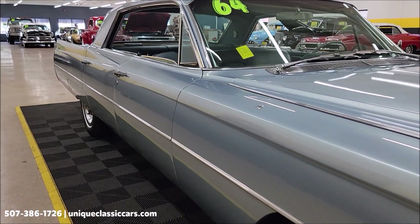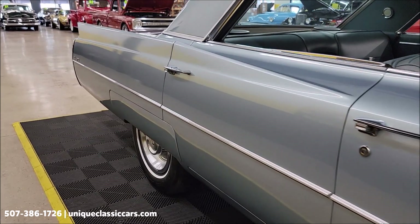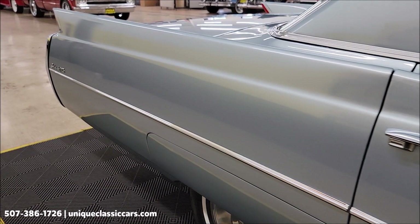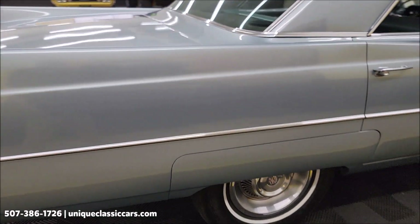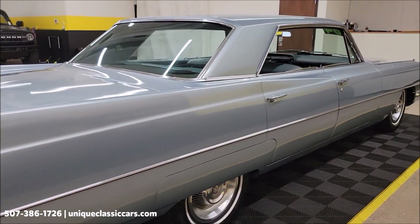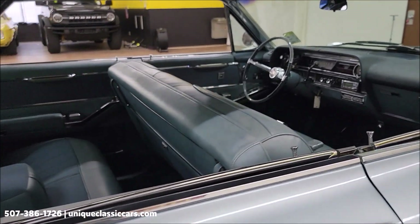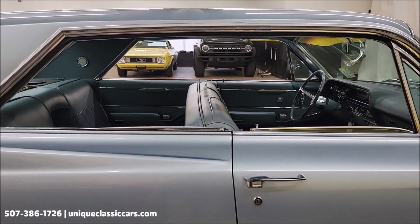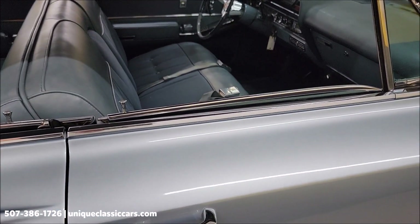Then look at these long panels — fender skirts, classic Cadillac wheel covers with the white wall radials. How fun would this one be to take down the road? And of course with the four-door hardtop, you get the pillarless sight lines — no pillar where you typically would have it on a four-door sedan.